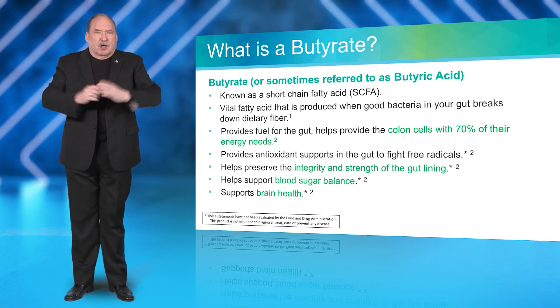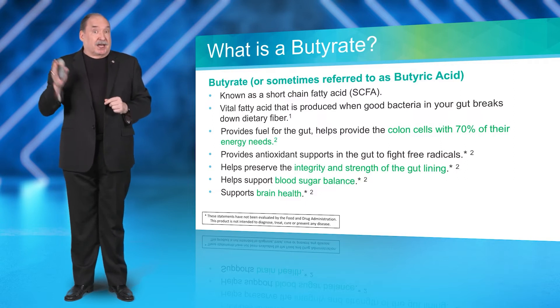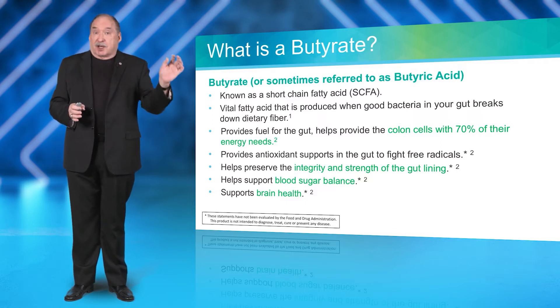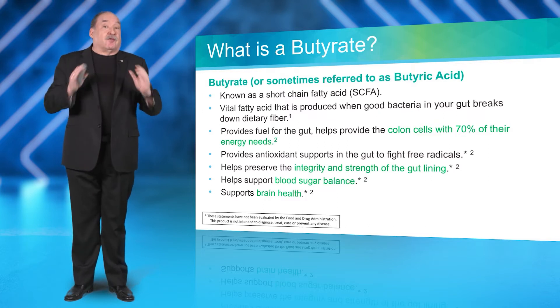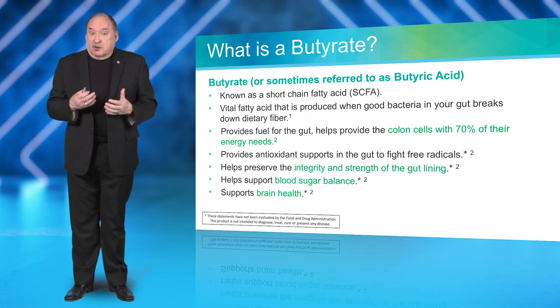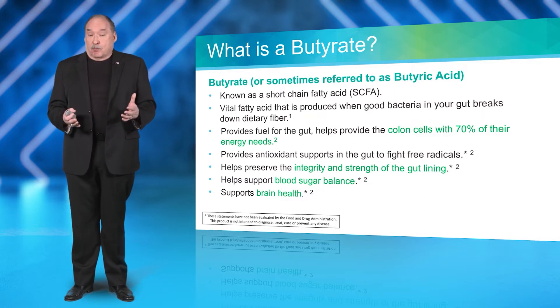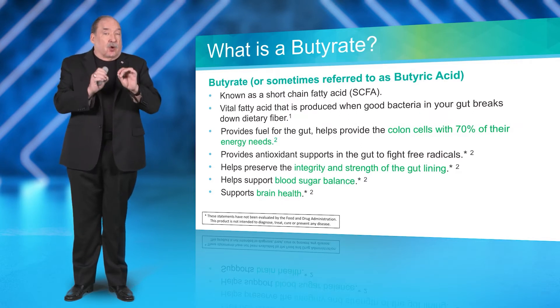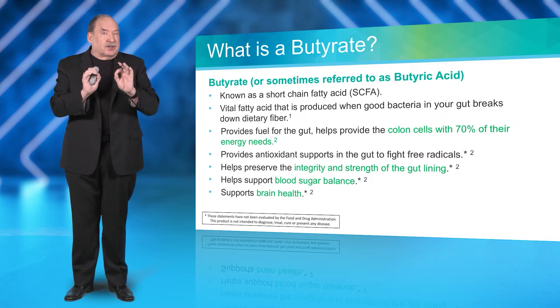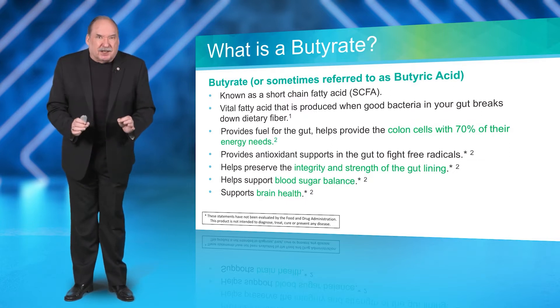What is butyrate? Butyrate, or butyric acid, is also known as a short-chain fatty acid, or SCFA. It's a vital fatty acid made in your gut, and it gives about 70% of the total energy needs for all of your colon cells.